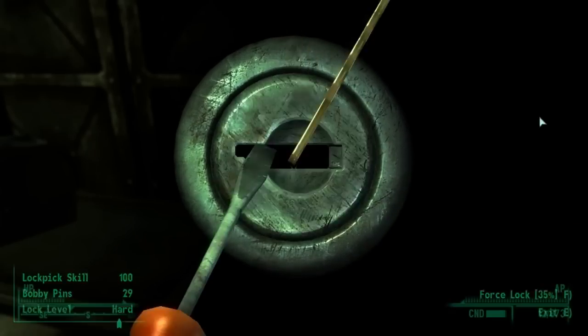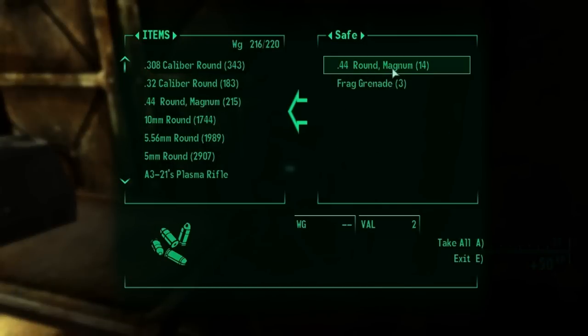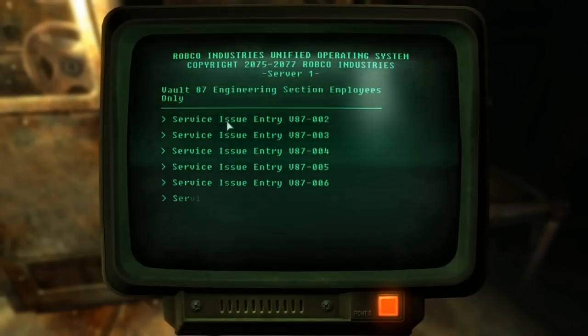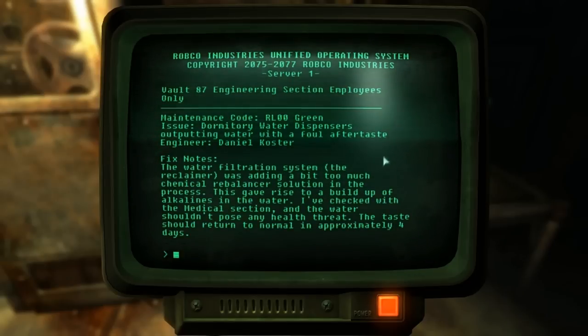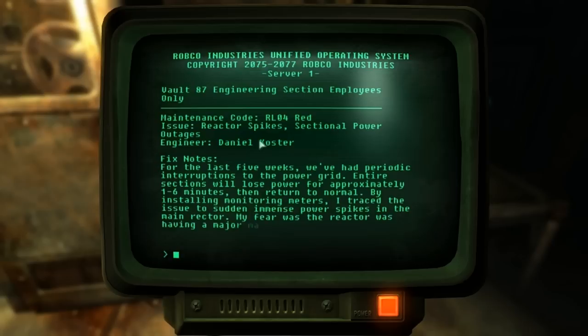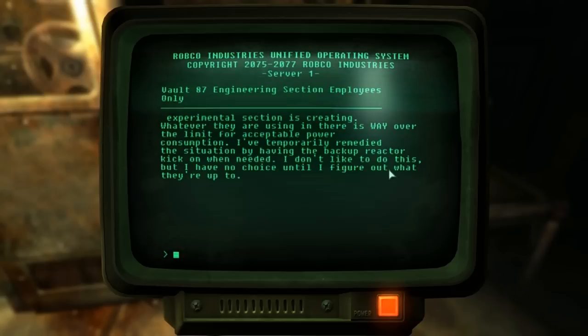There's a safe which when opened contains a scoped magnum — a very useful weapon — along with some much-needed stimpaks and ammunition. To the left is a terminal from an engineer within the vault. He's talking about how the water dispenser isn't working and has a weird taste — this is most likely the chemicals or the FEV being pumped into the system for exposure to people. He also talks about spikes in the reactor's power draw, and it becomes apparent that the research division is drawing all this power, though he doesn't actually know what they do there.